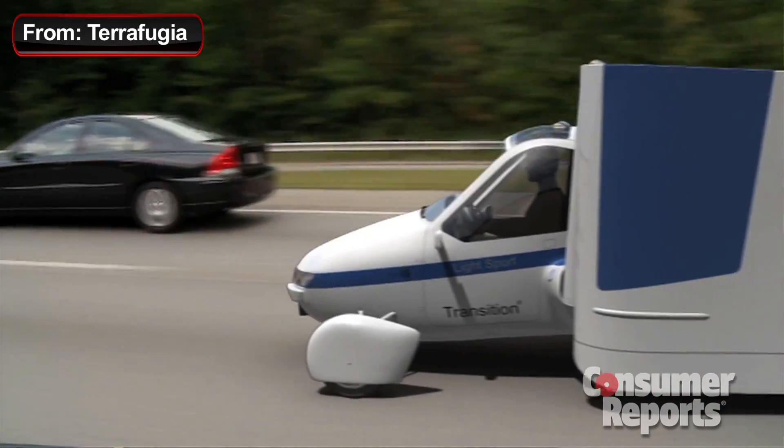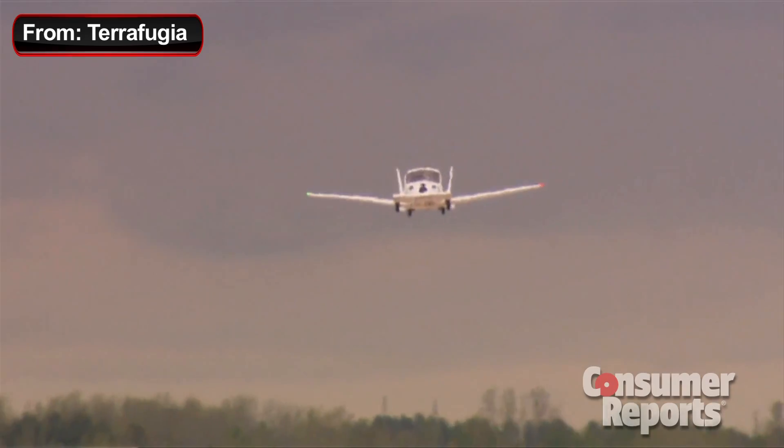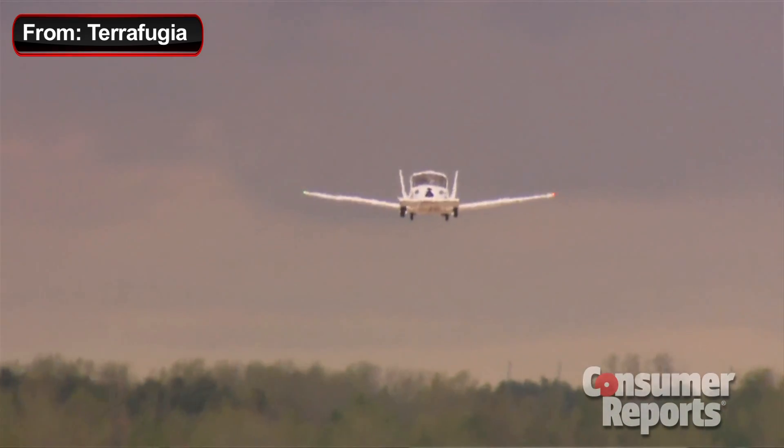This is certified to drive on the streets of Massachusetts. We passed all the federal motor vehicle safety standards. I expected it to fly nice because it's an airplane. I'm a pilot, but I was surprised how well it drove, and one of the reasons is the aerodynamic downforce on the vehicle.